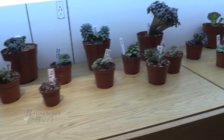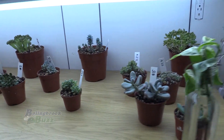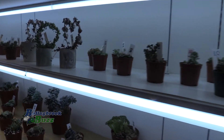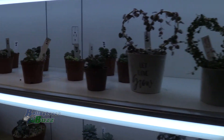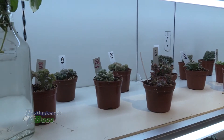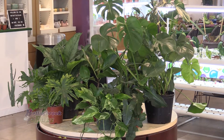Succulents hold all their water in their leaves — that's how they can survive drought like in the desert. That's what distinguishes a succulent: it holds its own water in its leaves versus having to constantly absorb through its roots. Your other houseplants don't hold water in their leaves; they have to constantly be fed it.